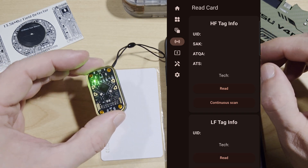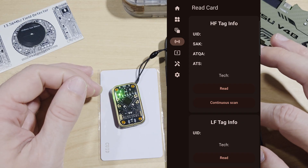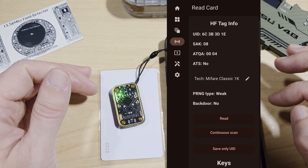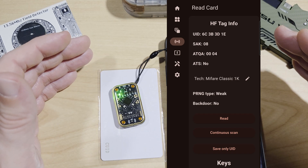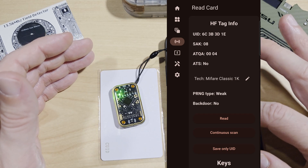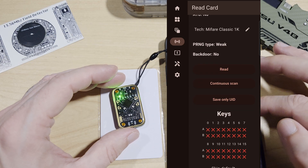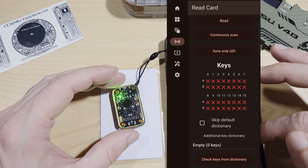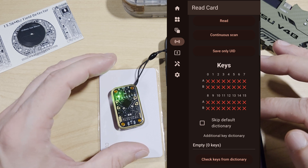To demonstrate the Chameleon Ultra, I'll place it on this card and select Continuous Scan. Here you can see we've scanned a high frequency card — in this case it's a MIFARE Classic 1K. Scrolling down we have the options to read again, Continuous Scan, or Save Only UID. I don't believe there are any keys on this card to decrypt.